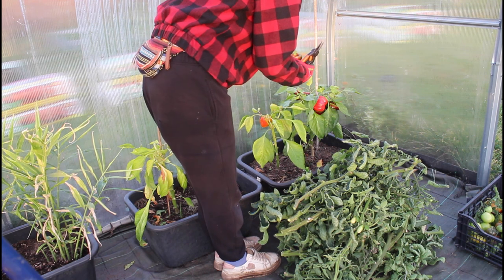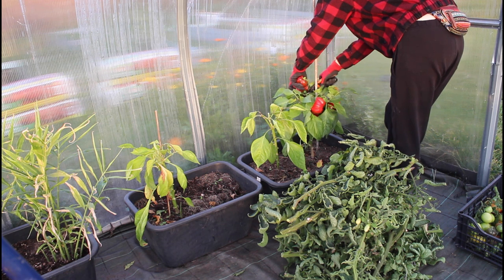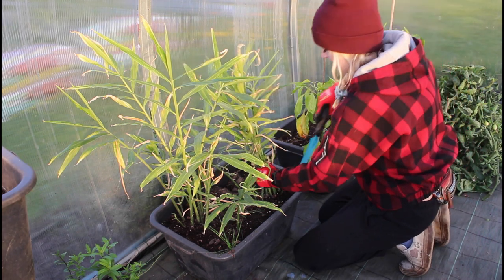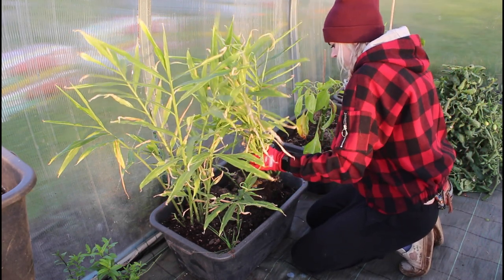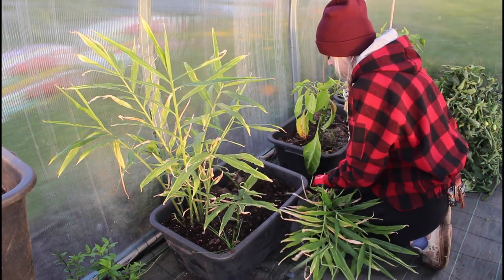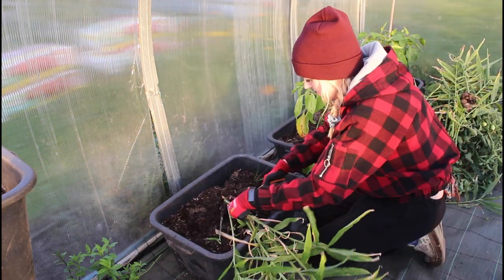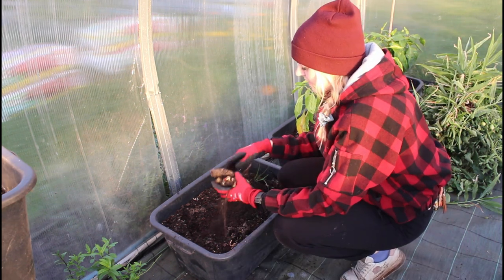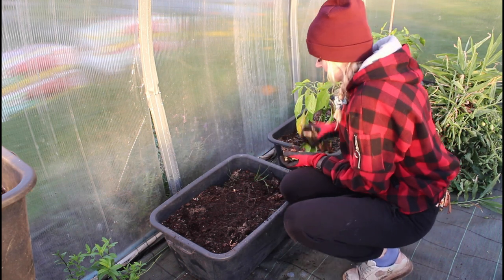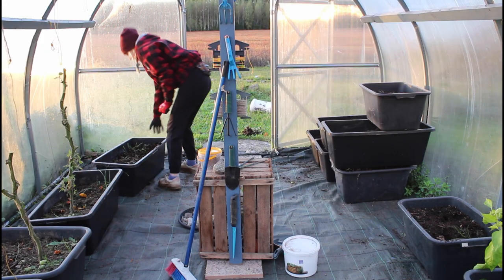We had quite a nice harvest at the end of September — I still had some bell peppers and everything, so we were able to enjoy them a little longer and make some fresh salads. My very first try at growing ginger this year was actually quite successful. I got some that I can use to eat, and the leaves smelled so good too. This was a nice little experiment, and now I know I'll definitely try again next year.